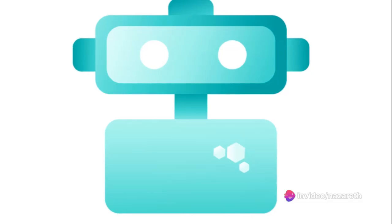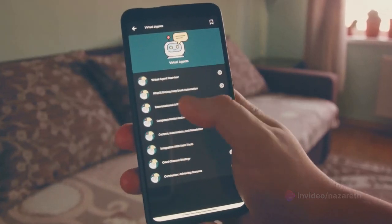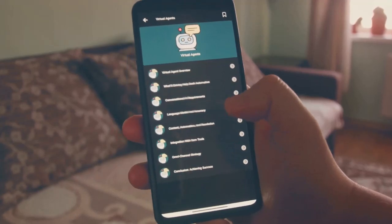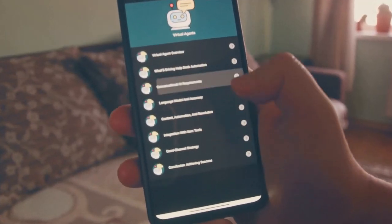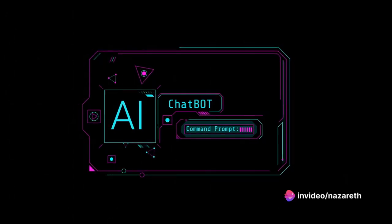Step three takes us to enhancing user engagement with AI-driven chatbots. By integrating these intelligent virtual assistants on your platforms, you provide instant support, answer queries, and guide users to subscribe. This seamless interaction boosts engagement and encourages users to take that all-important step of subscribing.